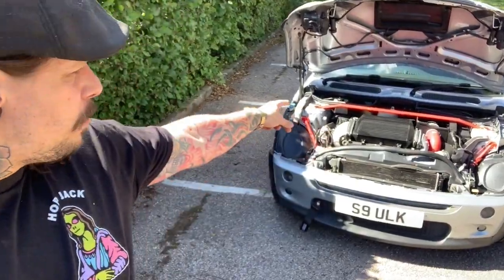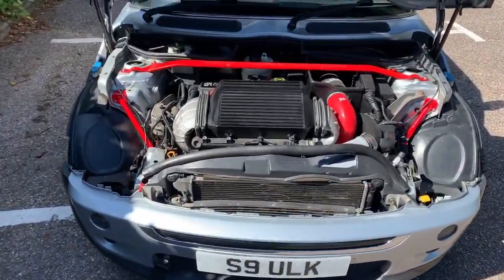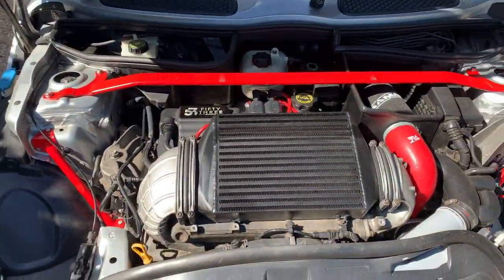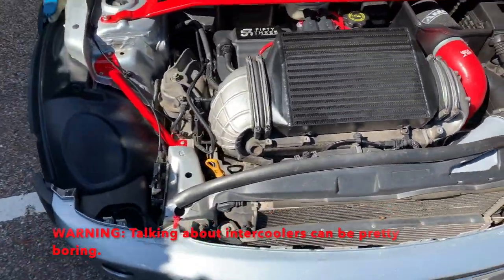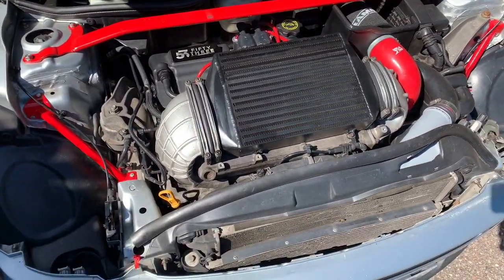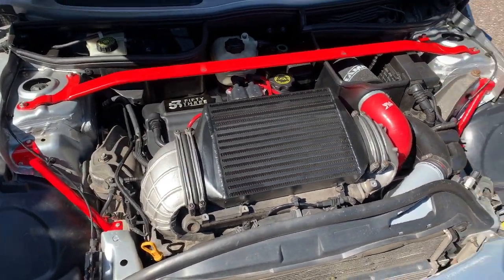Welcome to another episode of Sulk Nation TV. In this episode we're going to be looking at the MTC intercooler — is it a hobo or is it not? Is it actually pretty good? Here we have the MTC intercooler, look at that lovely black and red themed bay there in my R53. Before we get down to whether this intercooler is any good or not, we need to talk about the more popular options.